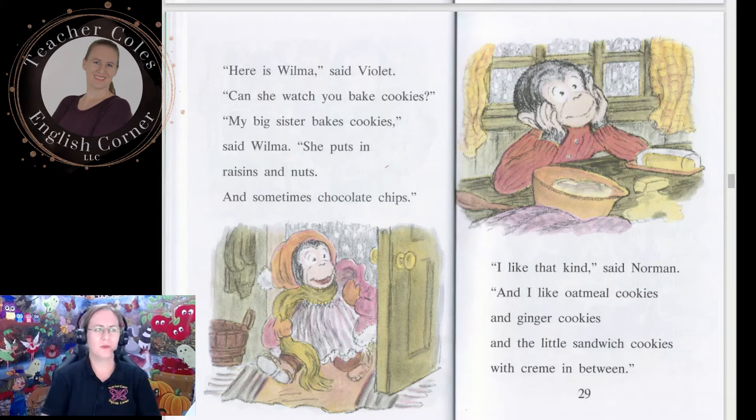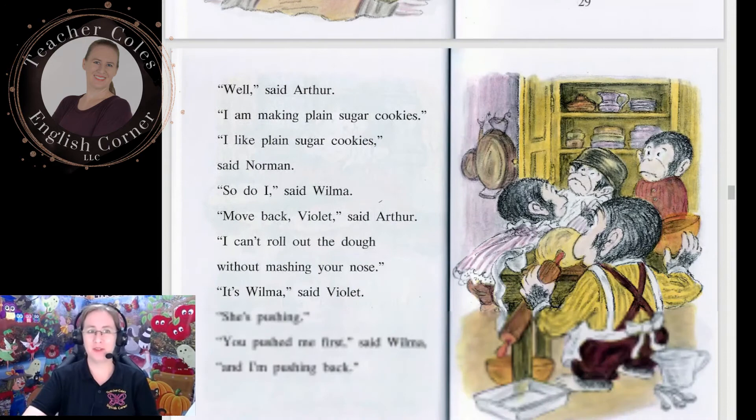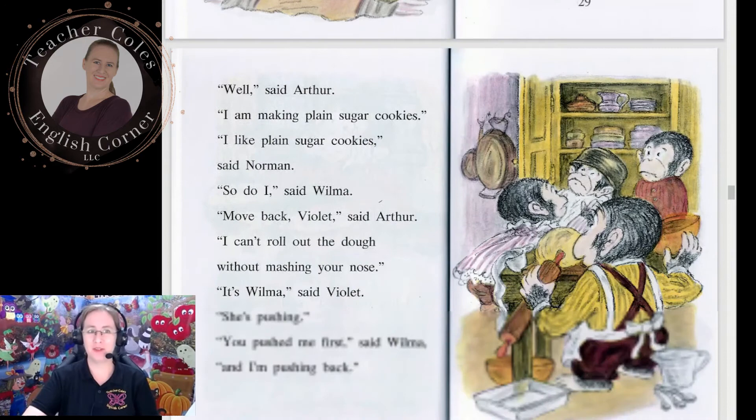'Here is Wilma,' said Violet. 'She can watch you bake cookies.' 'My big sister bakes cookies,' said Wilma. 'She puts in raisins and nuts and sometimes chocolate chips.' 'I like that kind,' said Norman. 'And I like oatmeal cookies and ginger cookies and the little sandwich cookies with cream in between.' What kind of cookies do you like? I like grasshopper cookies and chocolate chip cookies. 'Well,' said Arthur, 'I am making plain sugar cookies.' 'I like plain sugar cookies,' said Norman. 'So do I,' said Wilma.